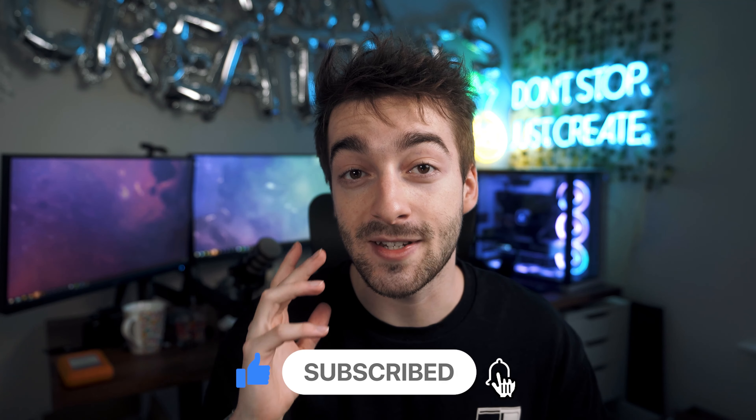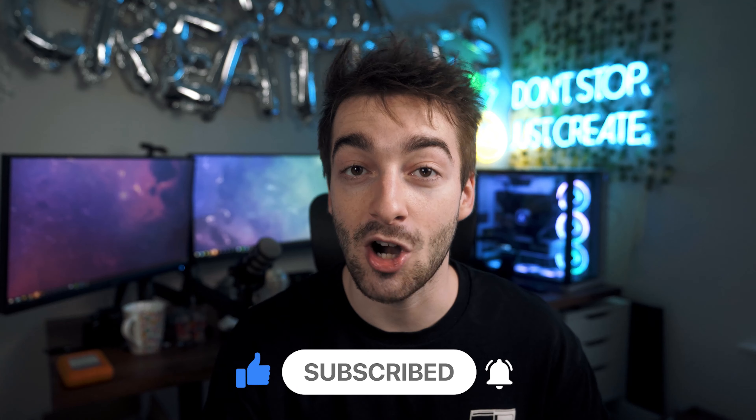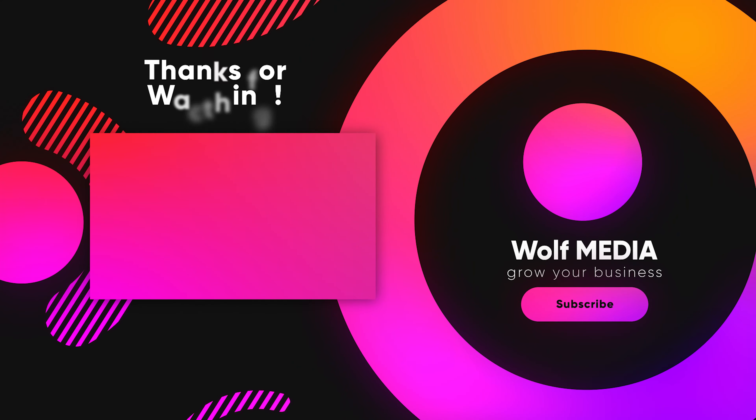So those are three tips you should be using for your business right now. If you enjoyed this and want to see more videos just like this, don't forget to like and subscribe, and I'll see you in the next video.